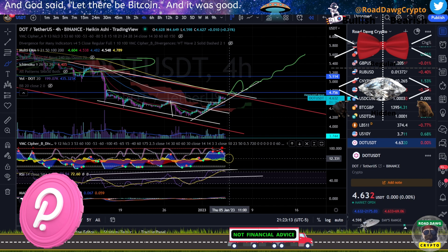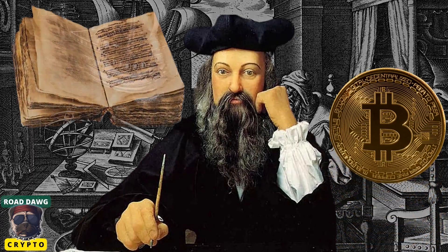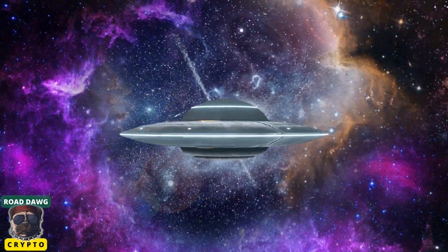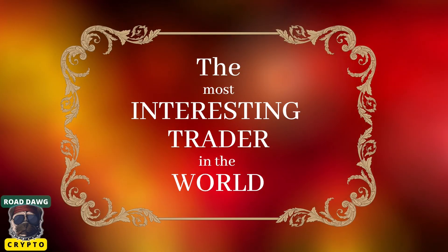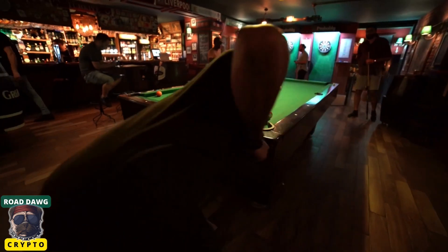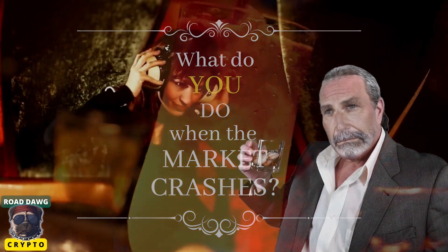Until next time, remember, you got this. Some call him the Nostradamus of Crypto. His charting skills have discovered new entire galaxies. He once was engaged to Satoshi Nakamoto's oldest sister. He is the most interesting trader in the world. And today we ask him: what do you do when the market crashes? I buy more — and I also subscribe to Road Dog Crypto. Trade wisely, my friends.